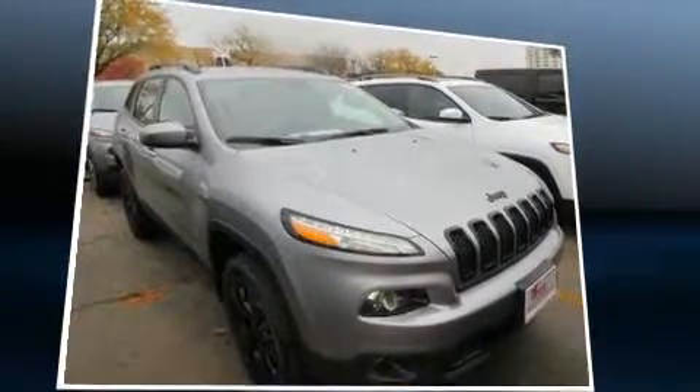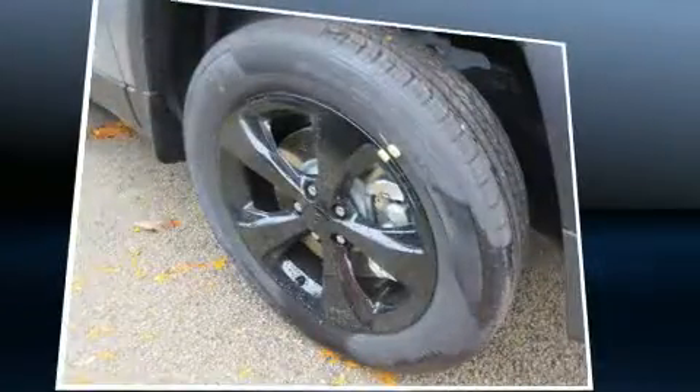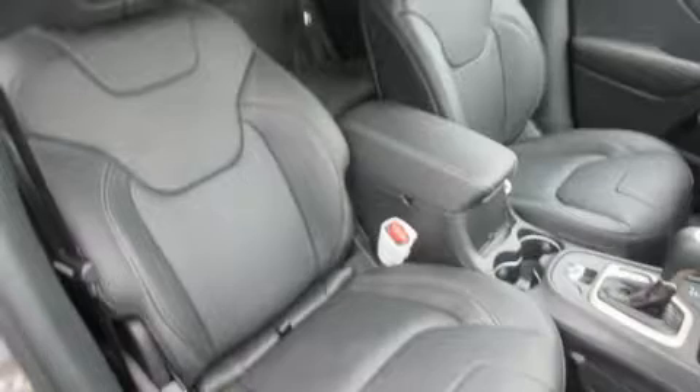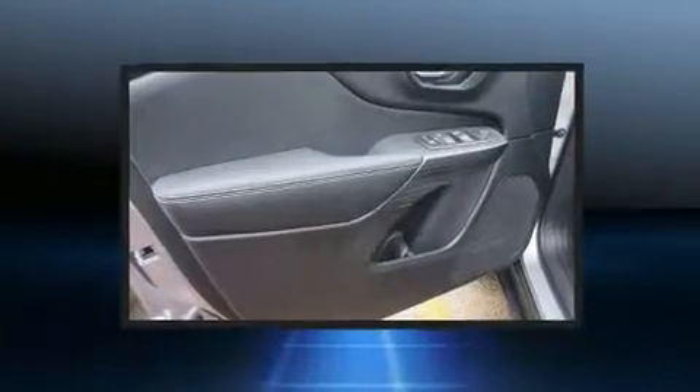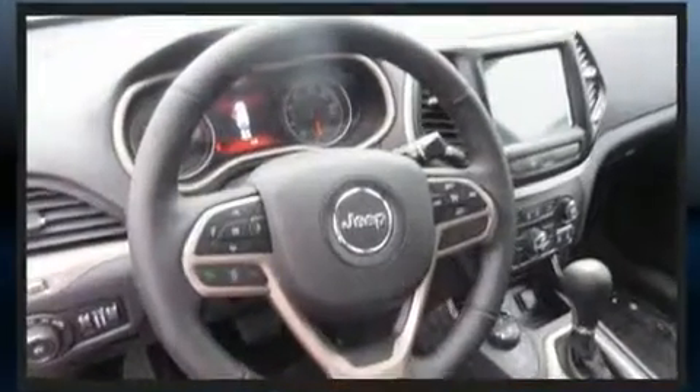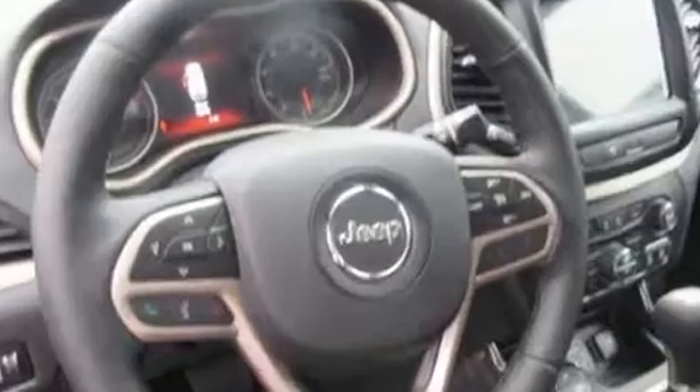Top features include cruise control, front and rear reading lights, a built-in garage door transmitter, a trip computer, a blind spot monitoring system, heated seats, and remote keyless entry. With high intensity discharge headlights illuminating your path, you'll always appreciate maximum visibility.